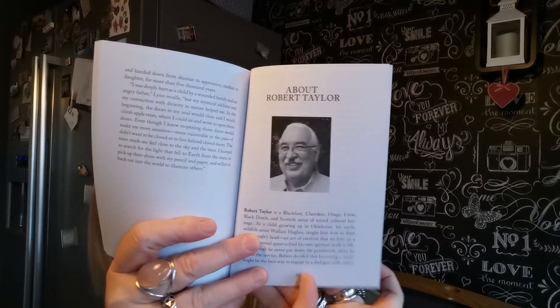It's got a little bit about Robert Taylor in the back, who is the artist. He's a Blackfoot, Cherokee, Osage, Crow, Black Dutch and Scottish artist of mixed cultural heritage. He's got a lot of everything in him to do his artwork, which is amazing.